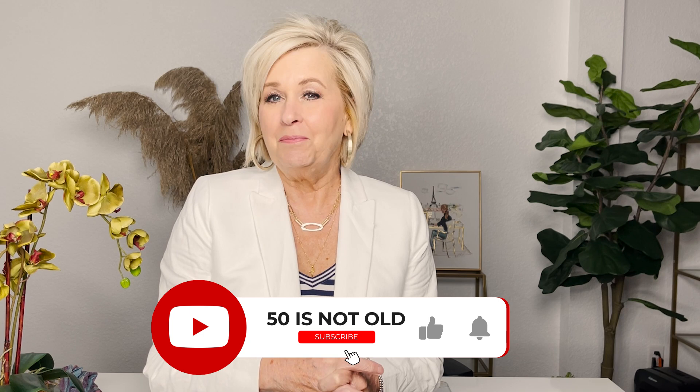Hi, my name is Tanya Stevens and I'm the face behind 50 is not old. I want to welcome you to my channel where my mission is to help women feel better about themselves, and I use fashion and beauty as my tools. My goal is to have you remember that age is just an attitude and you should keep yours young. Be sure to follow my channel and click on the red bell so that you never miss a post.